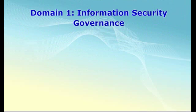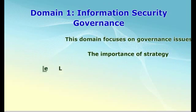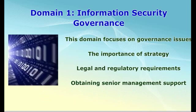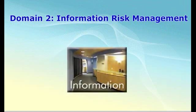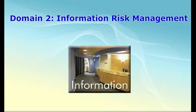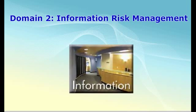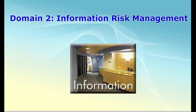The first domain is Information Security Governance. It will examine your ability to establish and maintain a framework to provide assurance that information security strategies are aligned with business objectives and are consistent with applicable laws and regulations. Each of the five domains have task and knowledge statements. Some of the task statements for domain one include the ability to develop an information security strategy aligned with business goals and objectives, knowledge of how to develop business cases justifying investment in information security, identifying current and potential legal and regulatory requirements affecting information security, and how to obtain senior management commitment to information security. Remember, good security practices always start at the top, so it is critical to obtain senior management support.